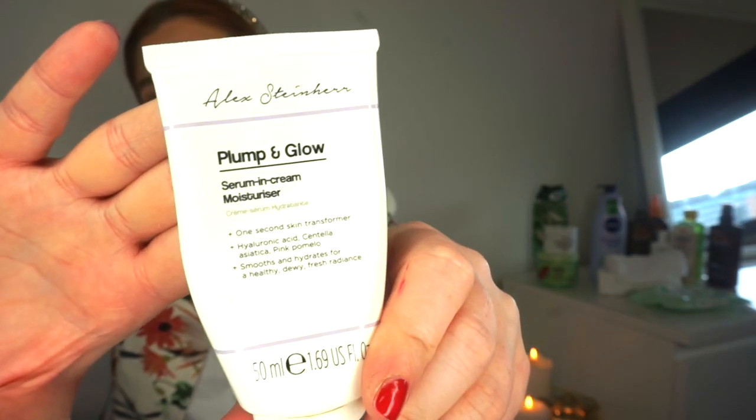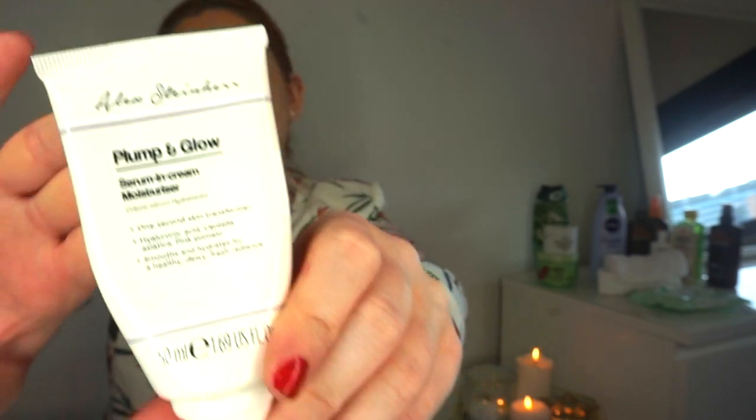I was also sent this cream from the Garnier range and I've really been enjoying it - such a lightweight consistency which I think will be lovely on holiday. For moisture, I also love this from Alex Steiner's Primark range - it's the Plump and Glow moisturiser and it's so lovely on the skin. Most days on holiday I'll probably use this with the hyaluronic acid, a cleanser, and an SPF.